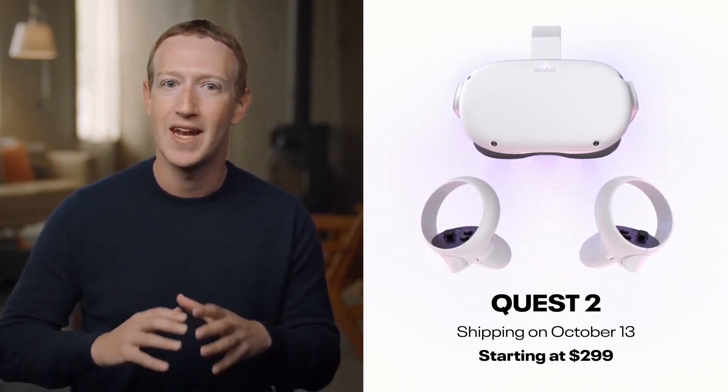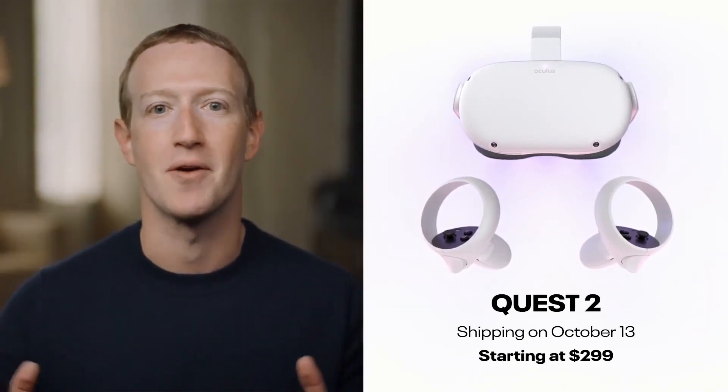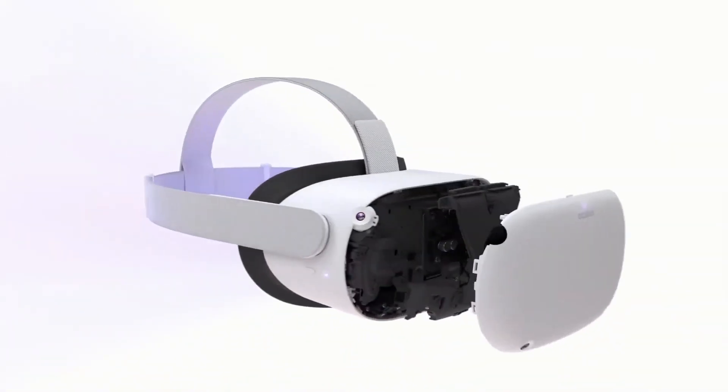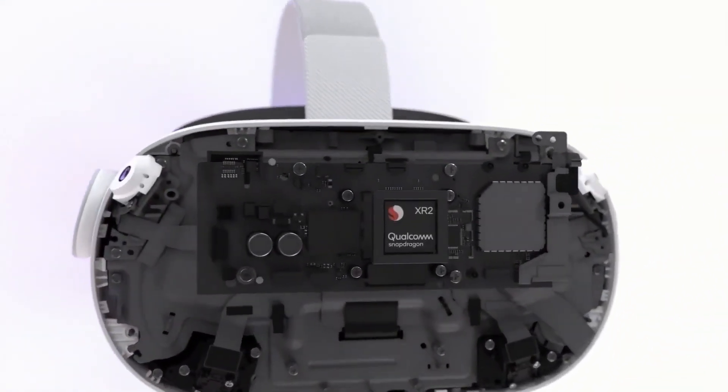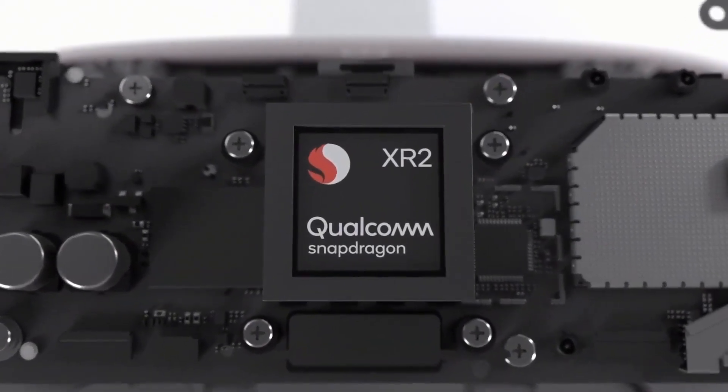It is fully wireless and it has hands down the best content library of any VR system out there. There are a bunch of improvements that we've made to the hardware. We've been working on this with Qualcomm for years.